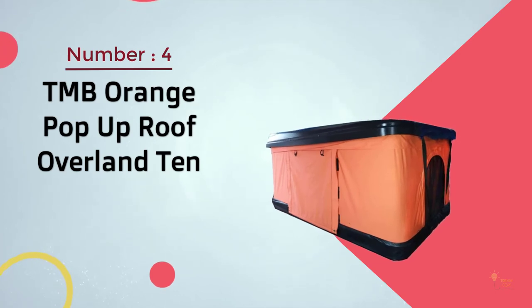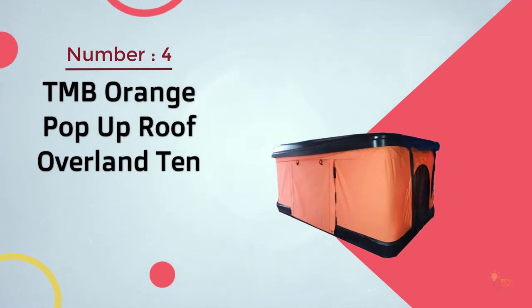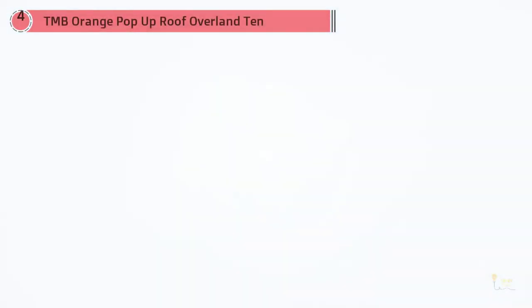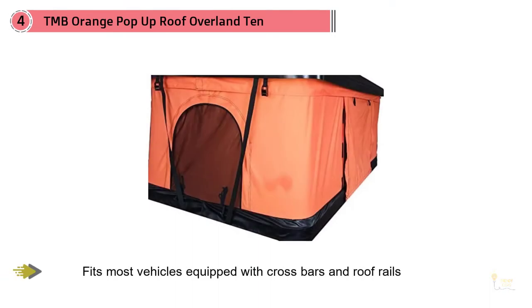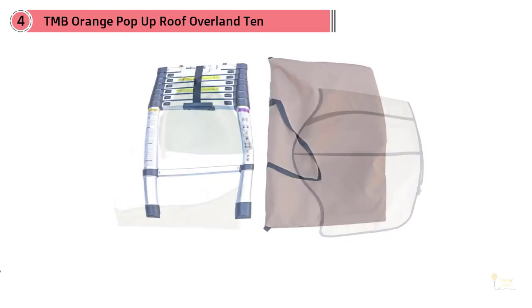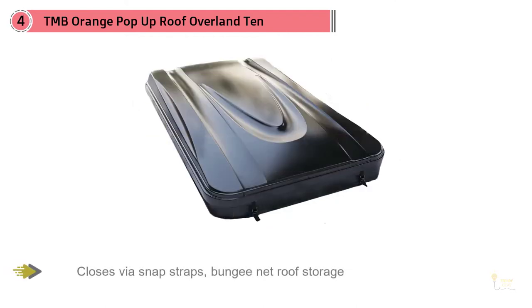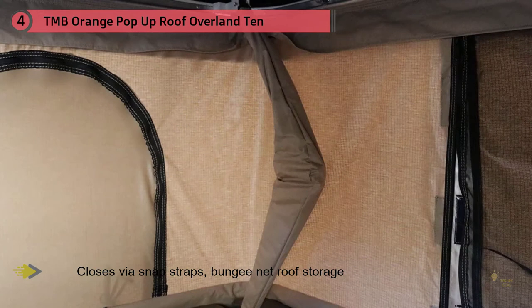Number 4: TMB Orange Pop-Up Roof Overland Tent. TMB Motorsports' pop-up roof tent is an incredibly designed rooftop tent crafted with care and precision to provide users with ultimate comfort on every new trip or adventure. Its design enables the TMB tent to fit most vehicles, making it a model preferred by many hikers and campers. All that is needed is roof rails and crossbars.